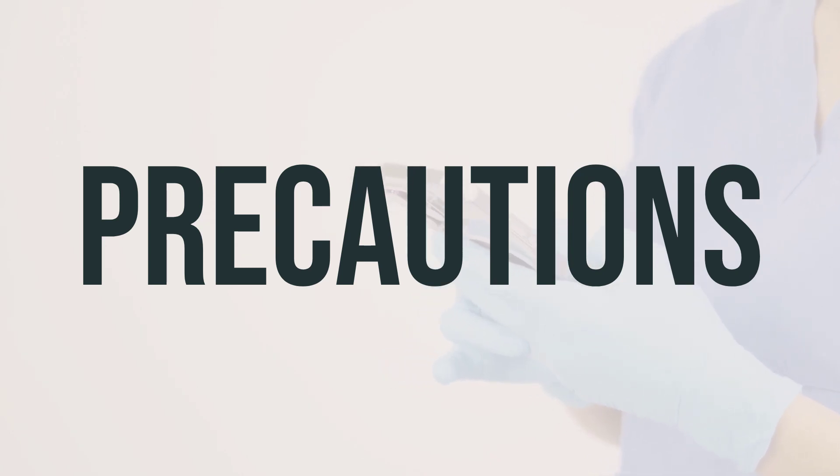Before using this medication, make sure to inform your doctor or pharmacist about any allergies you may have. This product may contain inactive ingredients that can cause allergic reactions or other issues, so it's important to discuss this with your pharmacist. If you have certain health conditions such as a cough with a lot of mucus, chronic cough, glaucoma, or difficulty urinating, it's important to consult your doctor or pharmacist before using this product.